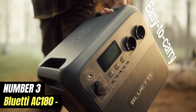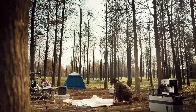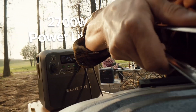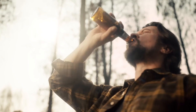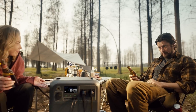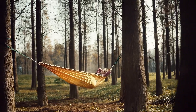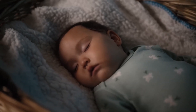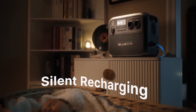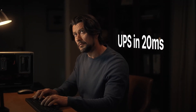Number 3: Bluetti AC180. The Bluetti AC180 is a versatile portable power station that has quickly gained recognition for its robust performance and user-friendly features. Designed for outdoor enthusiasts, campers, and those who require reliable backup power, this device combines convenience and power in a compact form factor. One of its standout features is its impressive battery capacity, which allows users to charge multiple devices simultaneously. With a variety of output ports, including AC outlets, USB ports, and DC outputs, the AC180 can accommodate everything from smartphones and laptops to small appliances.